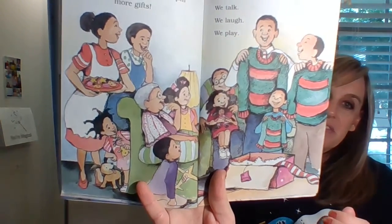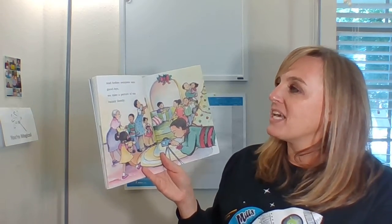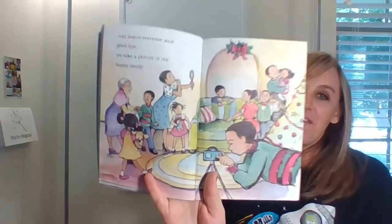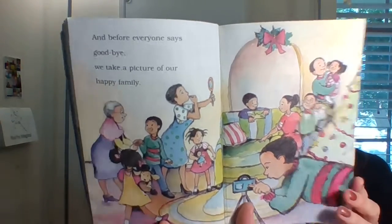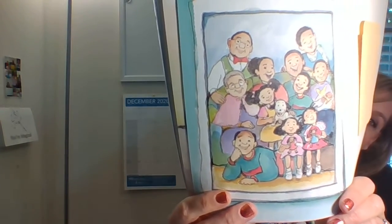Look, they got matching sweaters! And before everyone says goodbye, we take a picture of our happy family. We've had so much fun at home for the holidays. I hope you enjoyed that book as well as you enjoy being at home with your family for this holiday season. I will see you for another read aloud real soon.